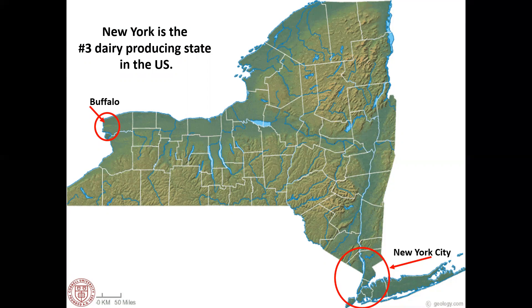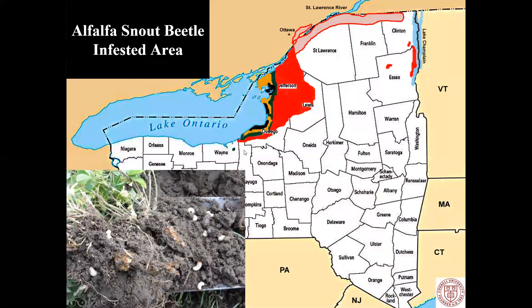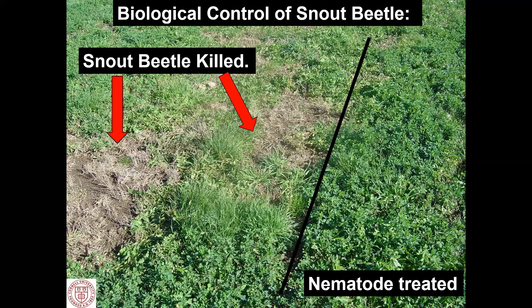Most people think New York is all city and asphalt and concrete. But in fact, we have population centers of Buffalo and New York City and a couple in the center, and the rest is agricultural. New York is the third largest producing dairy state — lots of agriculture, lots of corn, lots of alfalfa. And New York is home to a very serious insect: the entire North American infestation of alfalfa snout beetle is in this area of New York and a little bit in Canada. Alfalfa snout beetle kills alfalfa out in a single year with its root feeding, and alfalfa is a critical component in the dairy industry. We discovered early on that EPNs are very effective in protecting alfalfa and killing snout beetle.